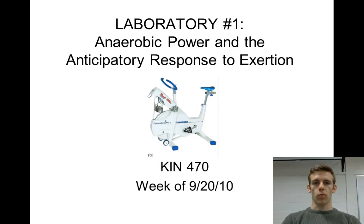This is laboratory number one, the anaerobic power lab, and we'll also be looking at the anticipatory response to exertion.